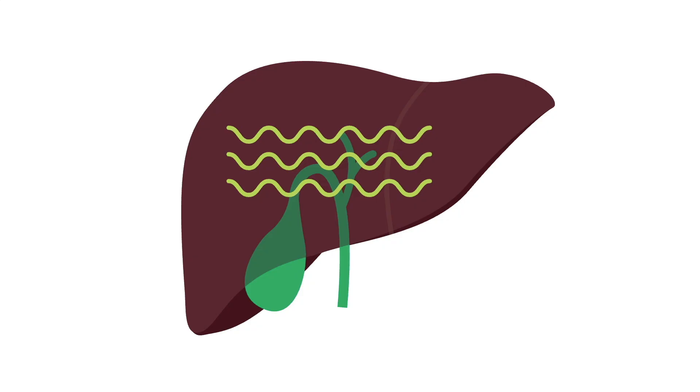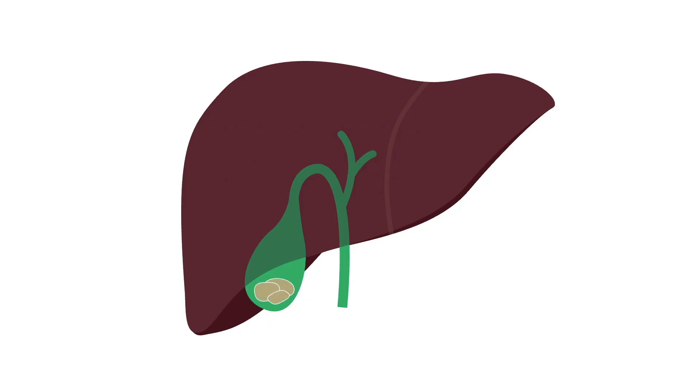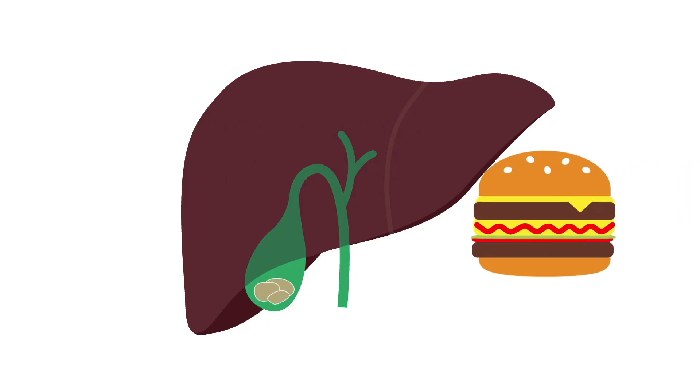The liver also produces less bile with aging, increasing the risk of gallstone formation and decreasing the ability to tolerate fatty foods.